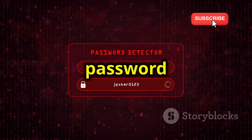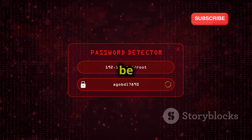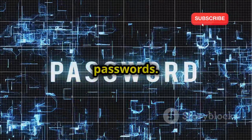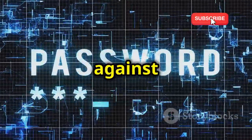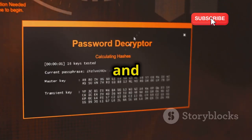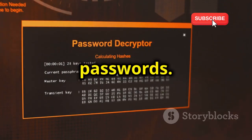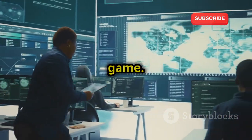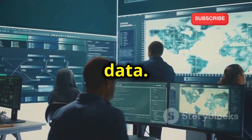We'll be using pre-made word lists and focusing on weaker password types. This will help us see how easily some passwords can be cracked. The goal is to learn the importance of using strong, unique passwords — your first line of defense against cyber attacks. We'll touch upon techniques like dictionary attacks and rainbow tables. By understanding these techniques, we can better protect our systems and data.